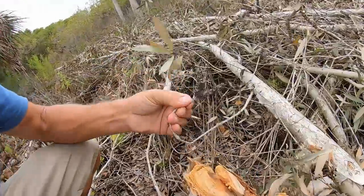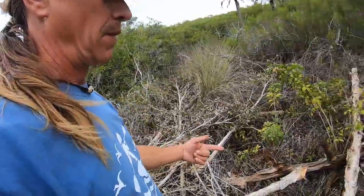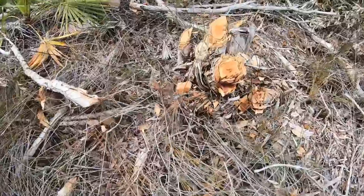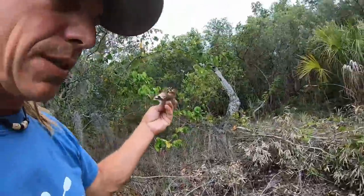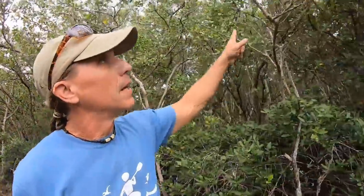It seemed very wasteful. This here is the Melaleuca plant, and what I thought was kind of strange when I first got here was that I saw these trees cut down - a lot of them had been cut down - and they're all the same and they were all over the place. This tree has a paper-like bark to it.